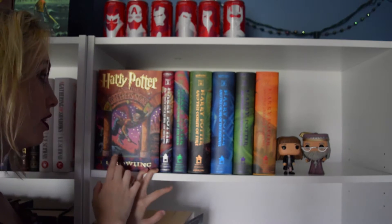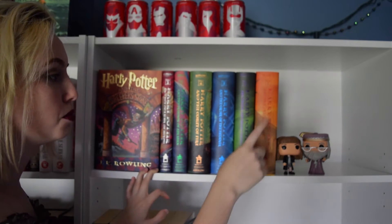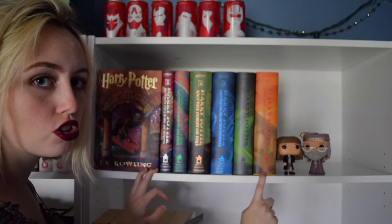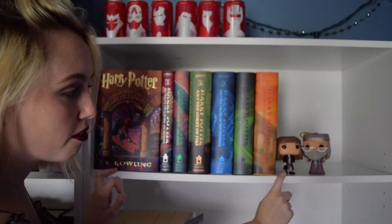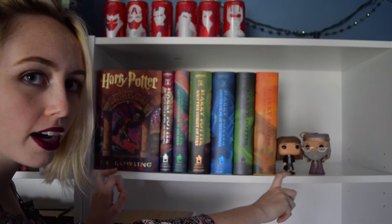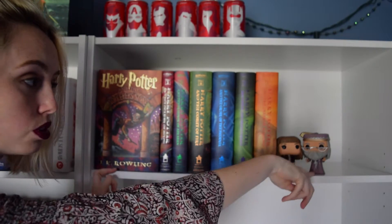We all know what the Harry Potter books look like, so I'll just read them off: The Sorcerer's Stone, The Chamber of Secrets, The Prisoner of Azkaban, The Goblet of Fire, The Order of the Phoenix, The Half-Blood Prince, and The Deathly Hallows. Even though I haven't read all of them, I do know the names and order — I'm not that bad, guys. I also have my Hermione Funko Pop and Dumbledore Funko Pop over here.